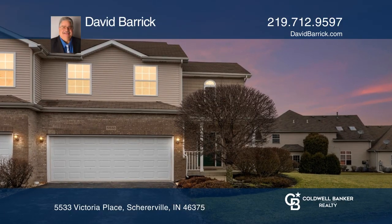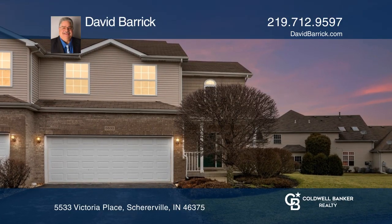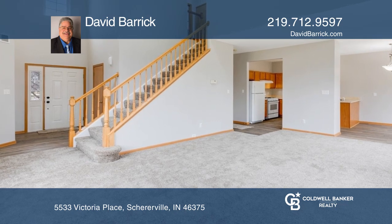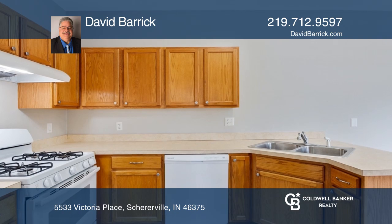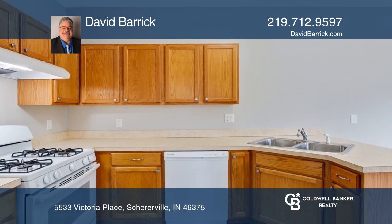Welcome to this beautiful, move-in-ready, two-bedroom, two-and-one-half-bath, brick-and-vinyl, two-story townhome over a full basement, conveniently located in Victoria Place, Shearville.